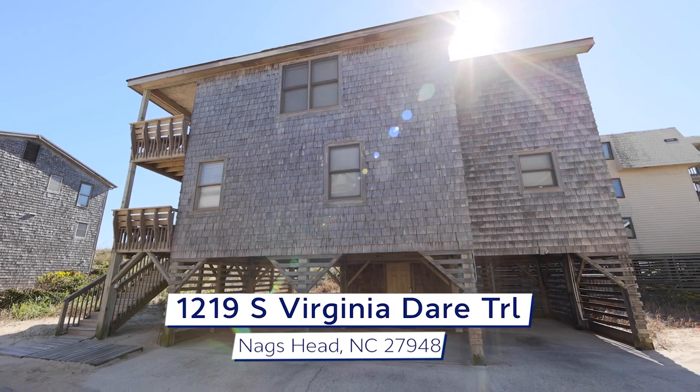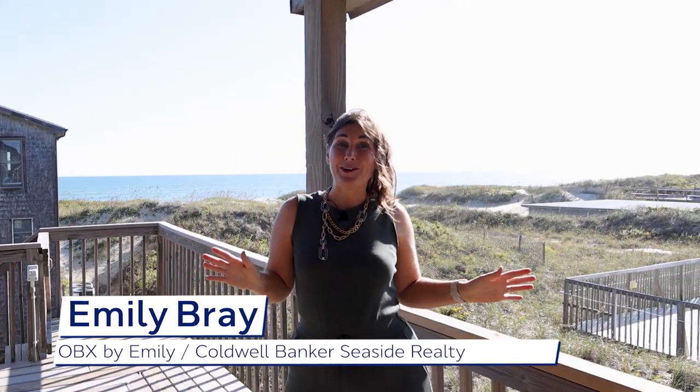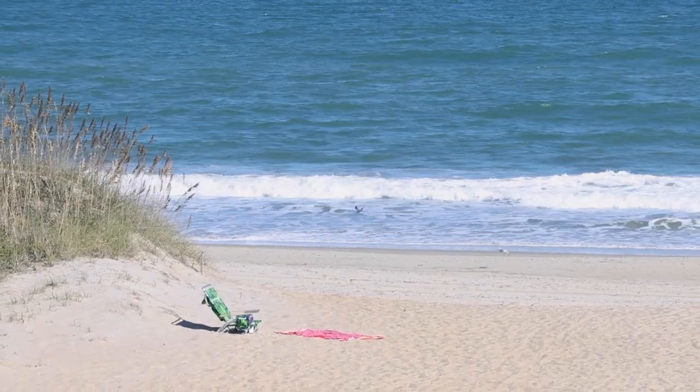Welcome to 1219 South Virginia Dare Trail. This beachfront gem is all about the location. In fact, it's only 50 feet from the door to your toes in the sand.